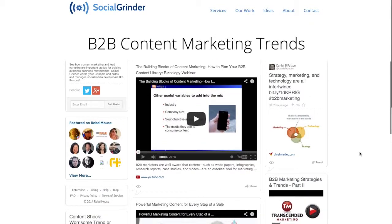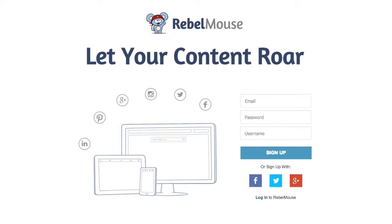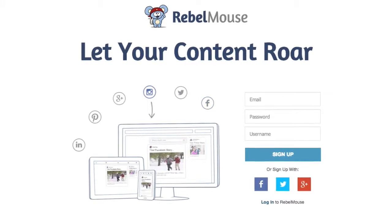Everything you see here was published to this page automatically. I'll be setting you up with a free Rebel Mouse account. This is the best tool for people who don't have time to manage their own content marketing activities.